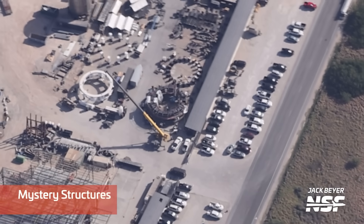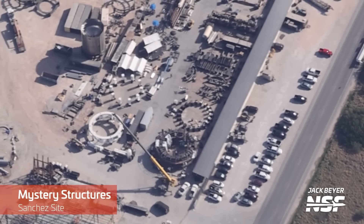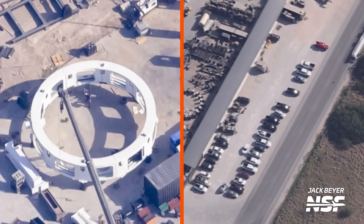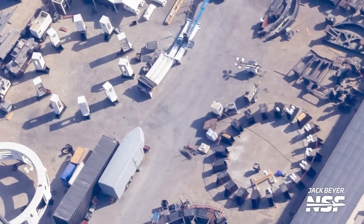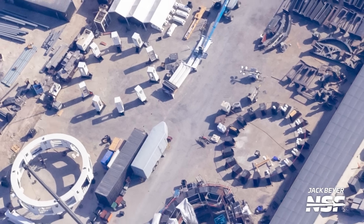Moving to Starbase proper, two new mystery structures are being built at the Sanchez site. The aerial perspective gives a good look at the equipment near these new pieces of hardware — there are two ring structures, one white and one black, and stands on the ground next to each ring suggest more structures will be built here. If you have any guesses as to what these are for, put it in the comments.